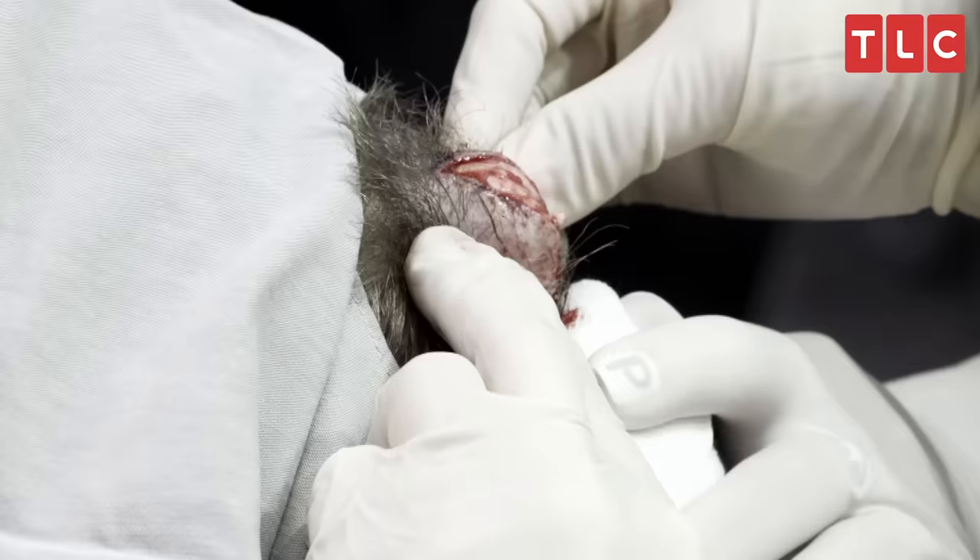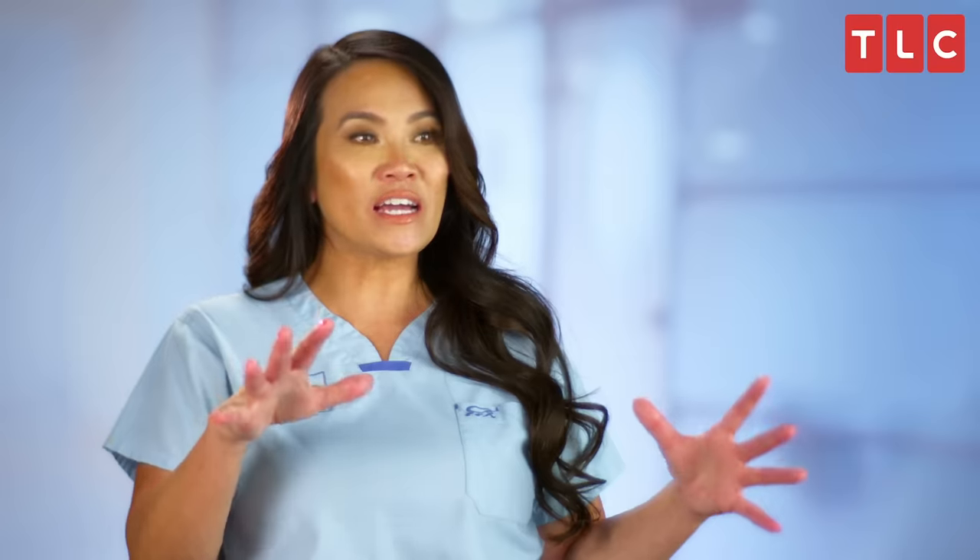Pilar cysts are probably the type of cysts that get me the most. That's because they have a thicker-walled sac, and it's particularly satisfying to squeeze it and get it out whole. But sometimes I get a little too aggressive and squeeze too hard, and then it pops.